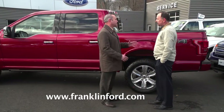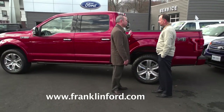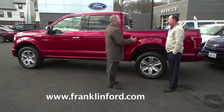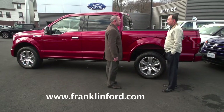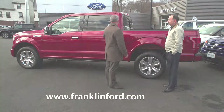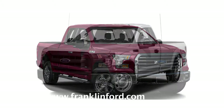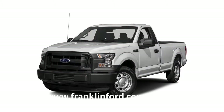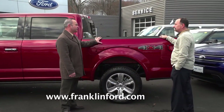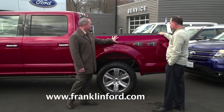Ford makes their F-150s in three different cab sizes and also three different bed sizes. On our Platinum here, this is the Super Crew Cab, which is the full four-door, almost SUV-size cab configuration. You can also get the Super Cab, which still has a back seat but not the full four-door. And then you've got the traditional regular cab, the traditional two-door F-150. The bed sizes are five-and-a-half, six-and-a-half, and eight-foot beds — this one here is a five-and-a-half-foot bed.